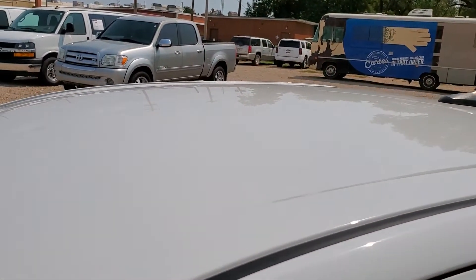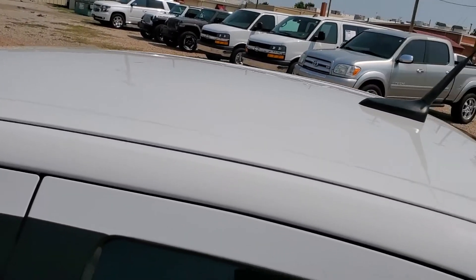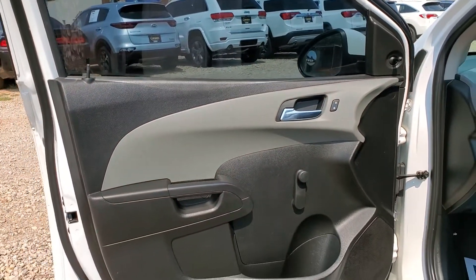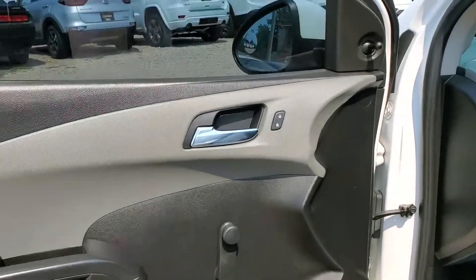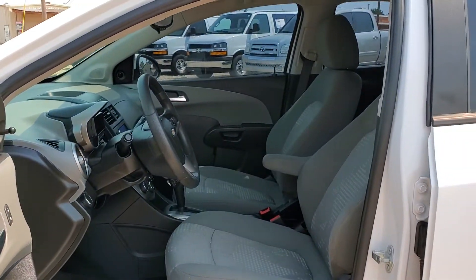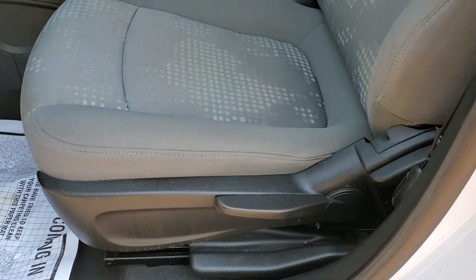You can see some dings on the roof — a couple there; I don't know if you can see them in the video. It has manual adjusting windows and side mirrors, but it does have power locks.